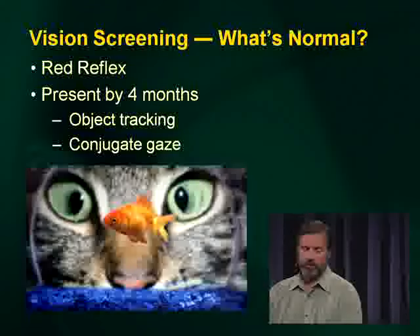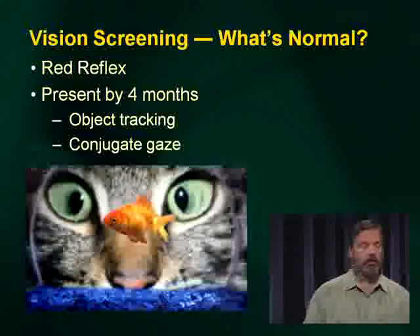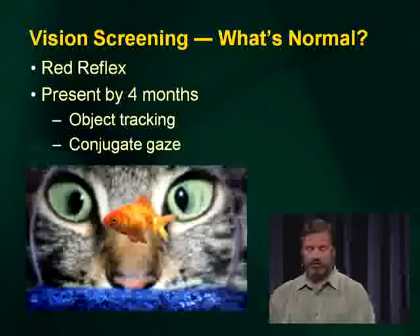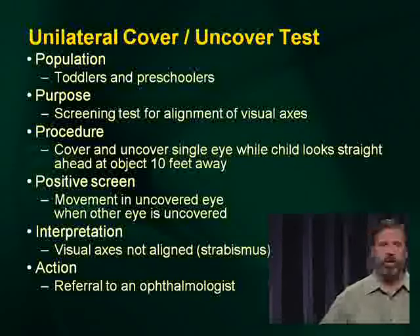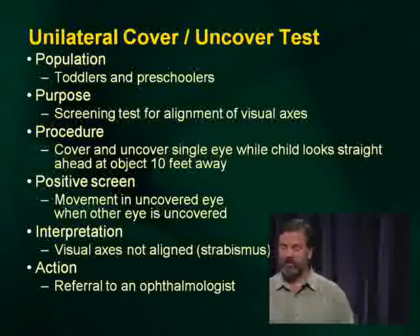Vision: the red reflex should be checked routinely starting with the very first office visit, using the ophthalmoscope to look for reflection of blood in the back of the eye. By four months of age, check for object tracking — jangle keys and move them across to see if the patient follows them. The unilateral cover-uncover test checks for whether the patient's gaze is conjugate, and we're asked to do this in toddlers and preschoolers to check alignment of the visual axis.